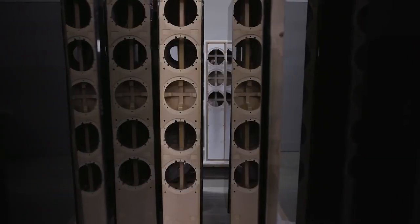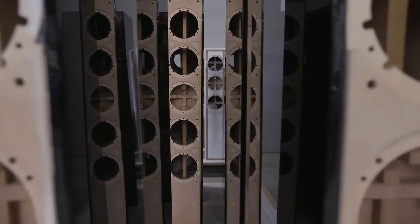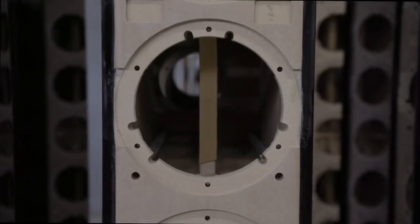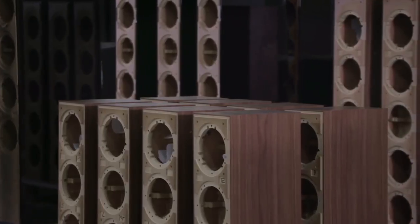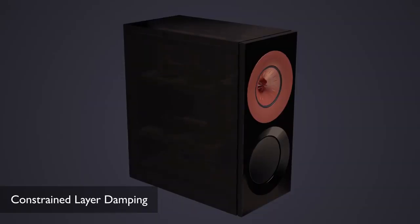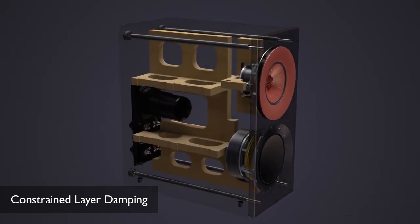They're totally coherent. When you measure them, when you listen to them, you can't tell there are two there. Secondly, we want you to hear just the drivers, so that means you have to have complete silence from everything else. One of the ways we achieve this is using constrained layer damping, which essentially takes any vibration in the cabinet and turns it into heat.